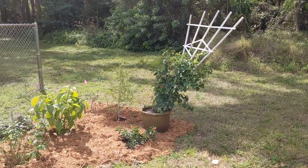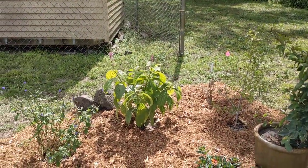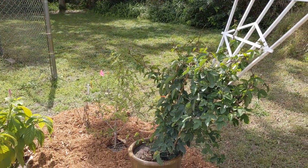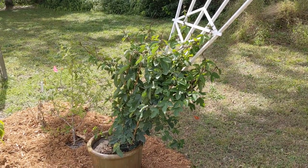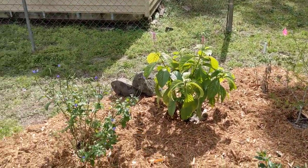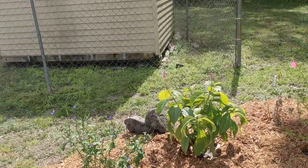Hi, this is Jessica Morgan McAtee from happybutterfly.net and I just want to show you my new butterfly garden. As you may have seen me mention on social media, we sold our house earlier this year which contained my previous very established butterfly garden that I had for 18 years.